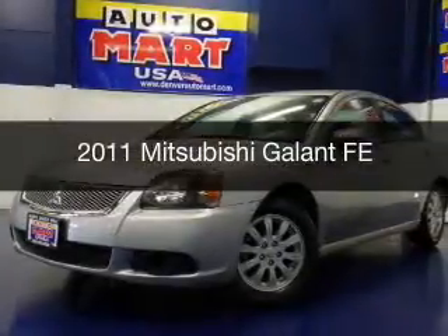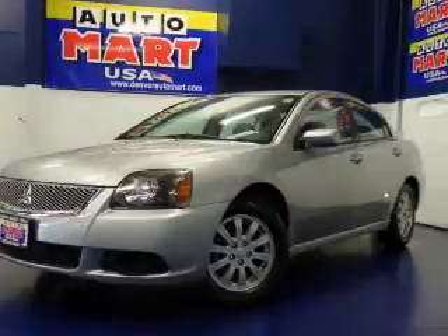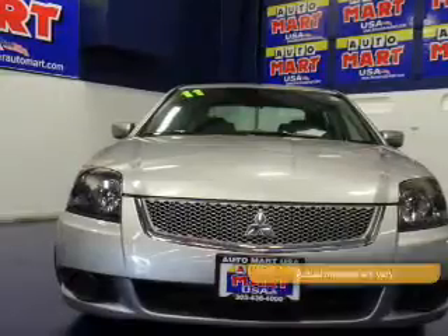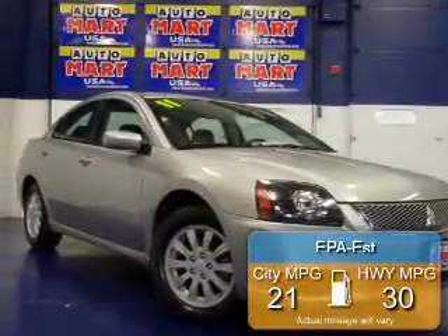This is a used 2011 Mitsubishi Gallant, powered by front-wheel drive, a 2.4-liter four-cylinder engine, and a four-speed automatic transmission. Great fuel efficiency saves you money by requiring fewer trips to the gas station.